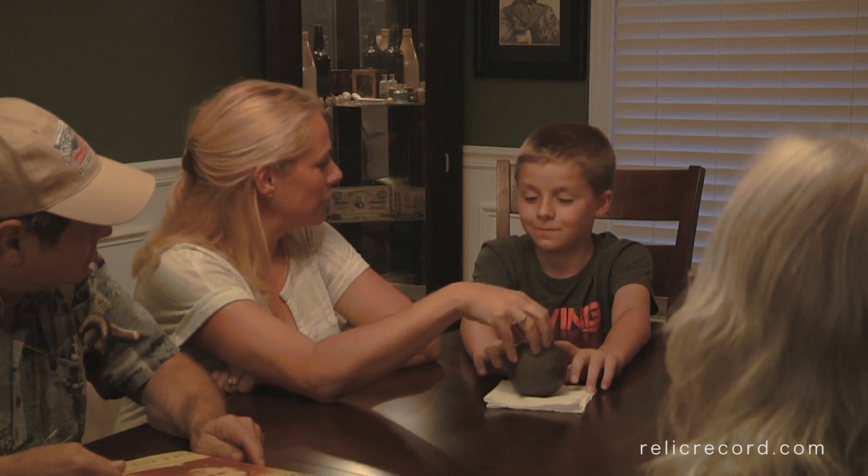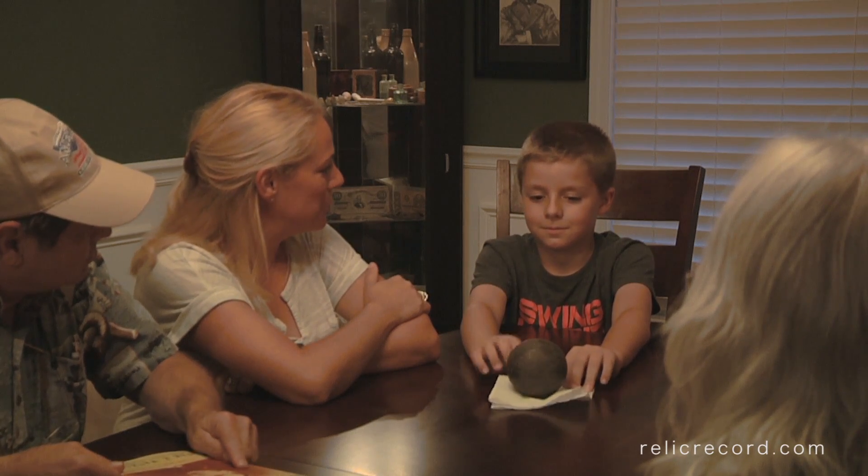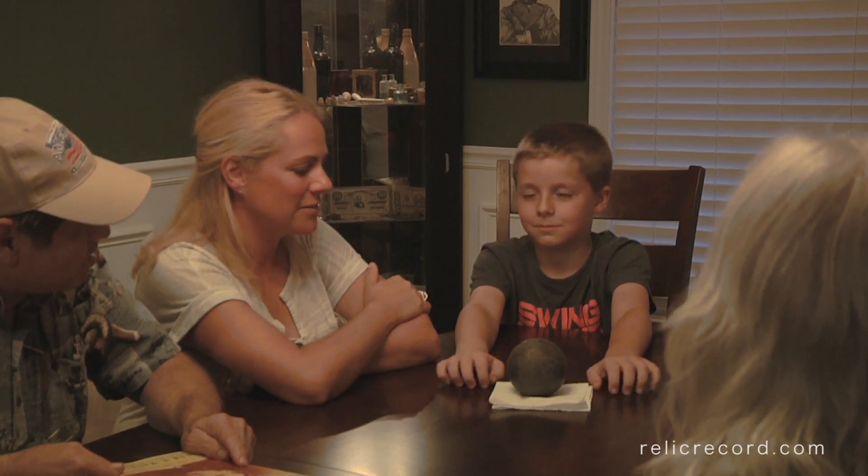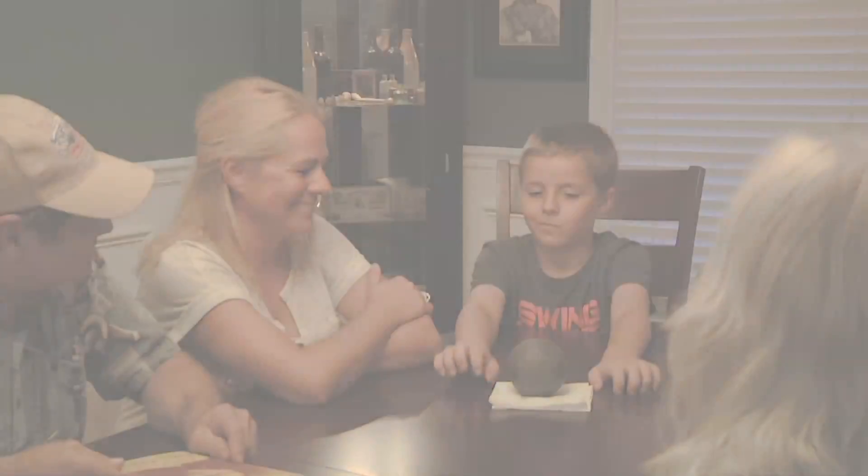How much do you think that's worth to you? Is there any price you could put on that? Priceless. You wouldn't sell it to anybody? Nope. Priceless.